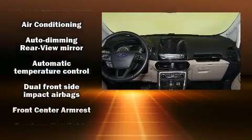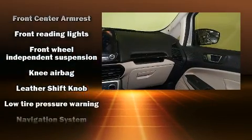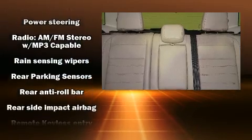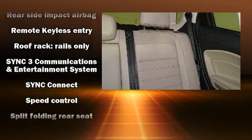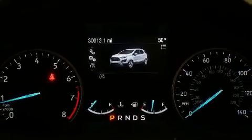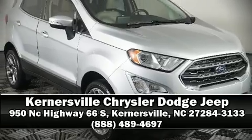Ford prioritized safety and security by including dual front impact airbags with occupant sensing, front and rear side impact airbags, traction control, brake assist, a panic alarm, an emergency communication system, and four-wheel disc brakes with ABS. Electronic stability control ensures solid grip on the road surface, no matter how challenging the driving conditions.